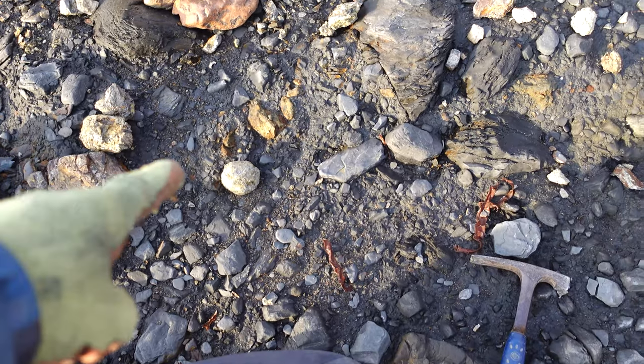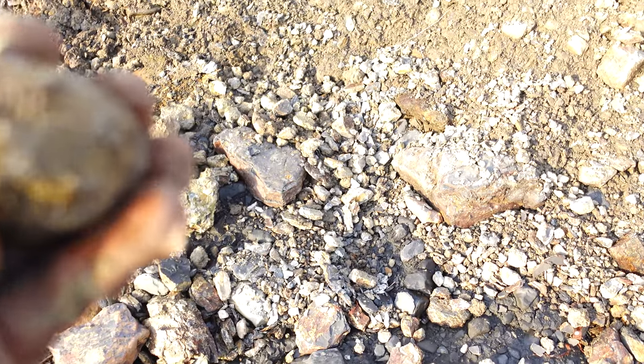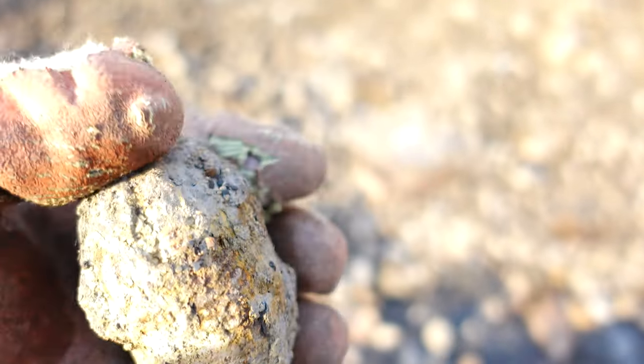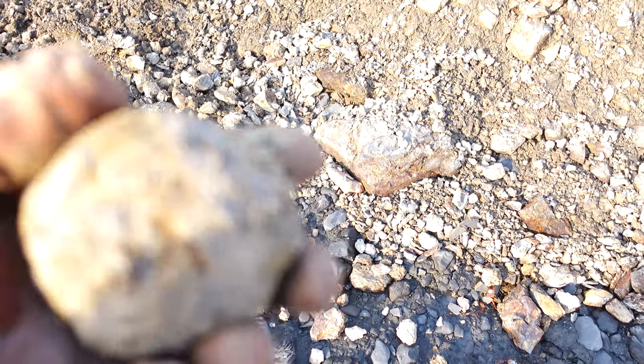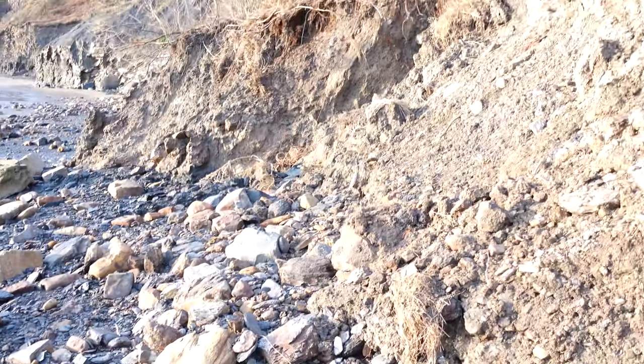Look at this — first find of the day. You can see the keel ribbon. Nice DAC to start off my day. Not bad at all. Hopefully more is going to wash out of this cliff here. Used to be a lot that came out of here many years ago — hopefully it's time for more.